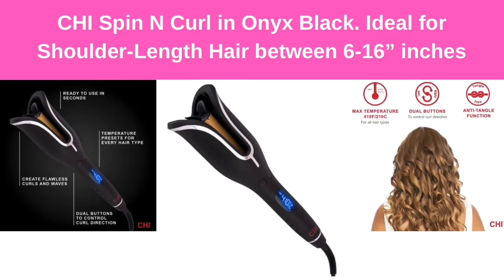Number 7: Kai Spin and Curl in Onyx Black — ideal for shoulder-length hair between 6 to 16 inches.